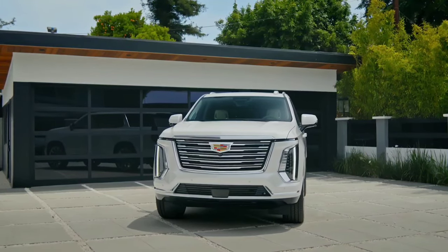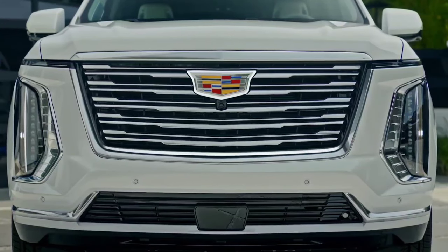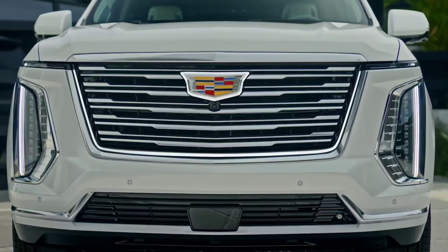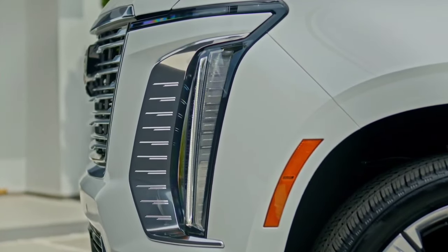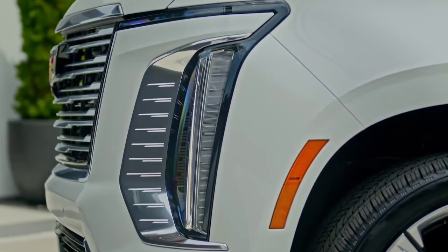2025 Cadillac Escalade. The Escalade has a new face and more features, plus the Escalade V is sticking around for another year. Hot on the heels of the electric Cadillac Escalade IQ, the luxury automaker is updating its gas-powered behemoth for 2025.